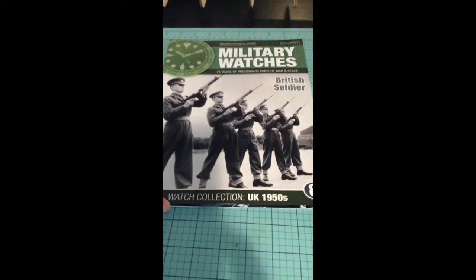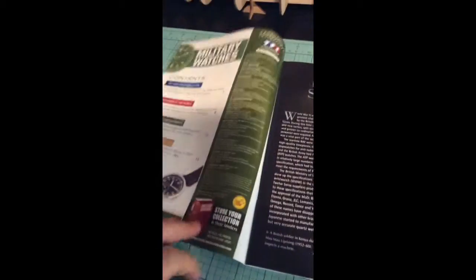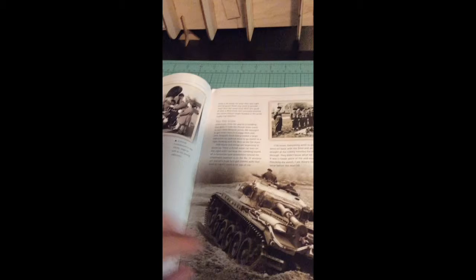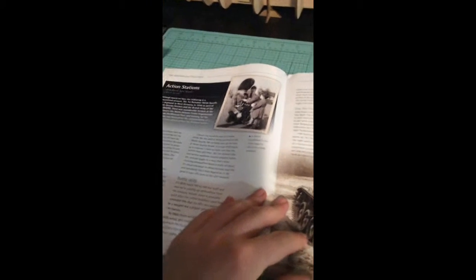Hey guys, issue 8, British soldier UK 1950s military watch collection. Just the same stuff - British soldier day in the life, pretty much the watch design, wrist watch collection. Yeah, just a day in the life of a soldier, bit of history.